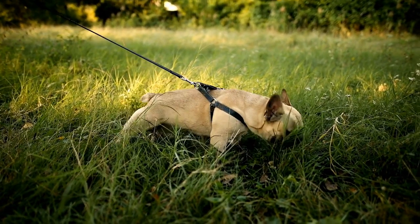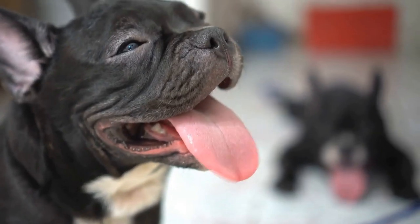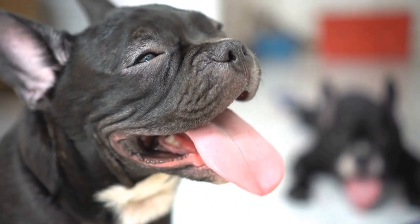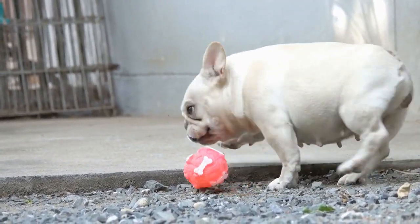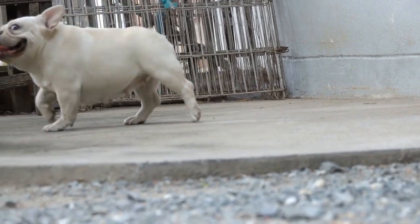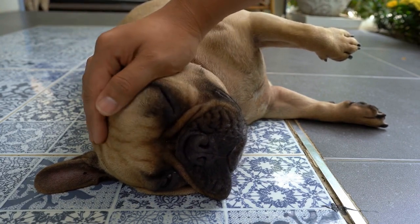In conclusion, French Bulldogs are a beloved breed with unique needs in hot weather. By providing ample water, shade, and cool areas, owners can help prevent overheating and protect their pet from heat-related issues. Owners should also be mindful of their French Bulldog's activity level, grooming habits, and signs of heat exhaustion and heatstroke. With proper care, owners can ensure that their French Bulldog stays healthy and happy during hot weather.